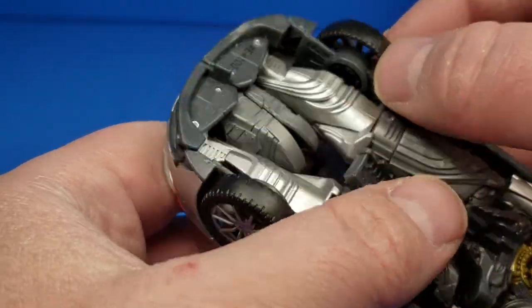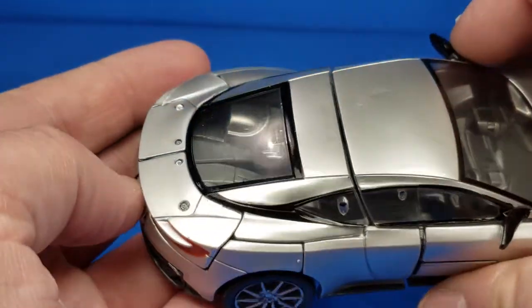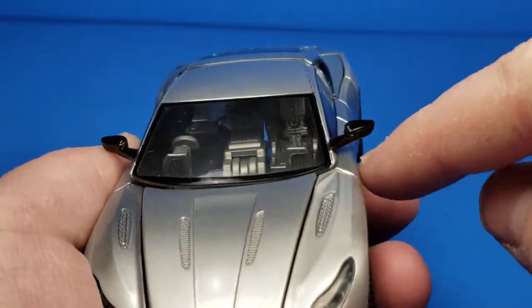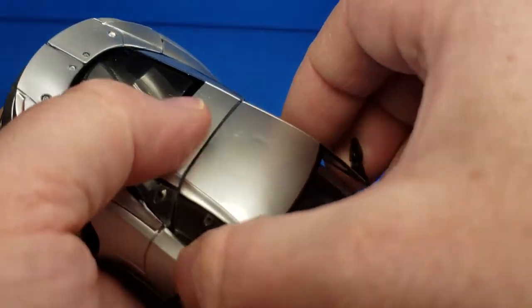They're peg-on wheels because one popped off on me. But they're pegged in the right direction — so, way to go Hasbro. You can see a couple pins here. He also has side rear mirrors. Just pull up on the side rear mirrors a little bit.